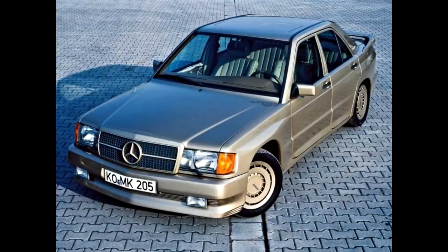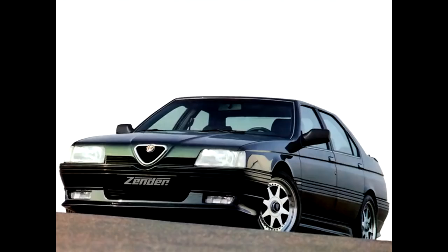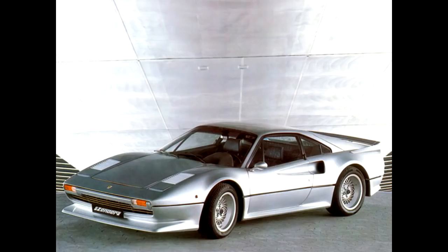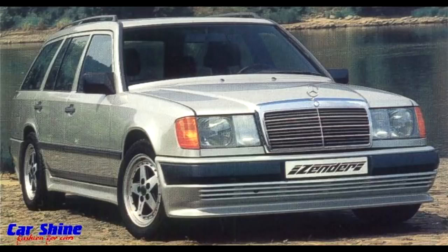Zender was one of the biggest tuners and also one of the oldest Euro tuners. The interesting thing is that their catalog included basically every car — Volkswagen Golf, Scirocco, Renault, Opel, Alfa Romeo, etc. Besides Porsches and Ferraris, they were also famous for their body kits for BMWs and Mercedes. Differently from the others, their body kits were more simple. That's the number one reason why their cars don't look outdated.